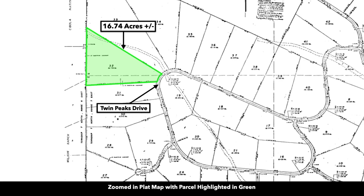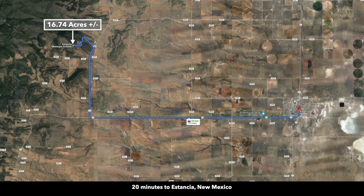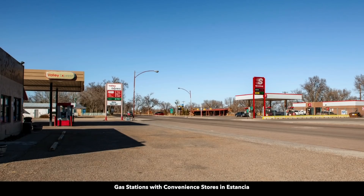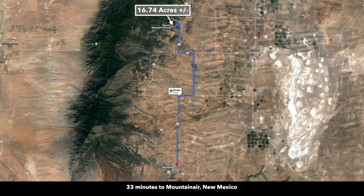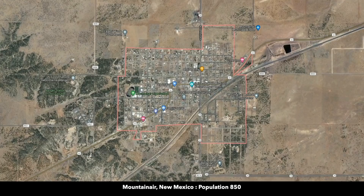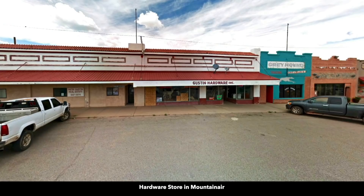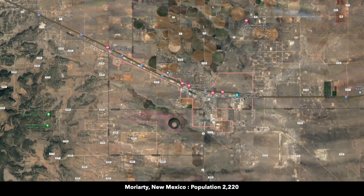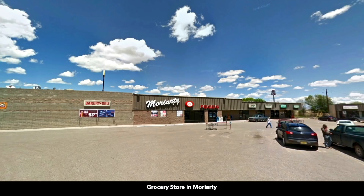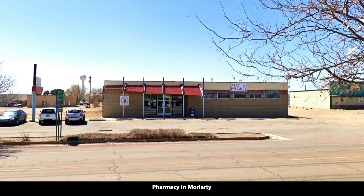This is the plot map with the parcel highlighted in green. It is lot number 32. You're about 20 minutes from the town of Estancia, population around 1,500, where you can find fuel, food, and supplies. You're about 33 minutes from Mountain Air, population around 850 — their tagline is 'a gateway to ancient cities.' There's also food, fuel, and supplies there. You're about 37 minutes from Moriarty, population around 2,250, where there's groceries, lumber, building supplies, and other necessities.